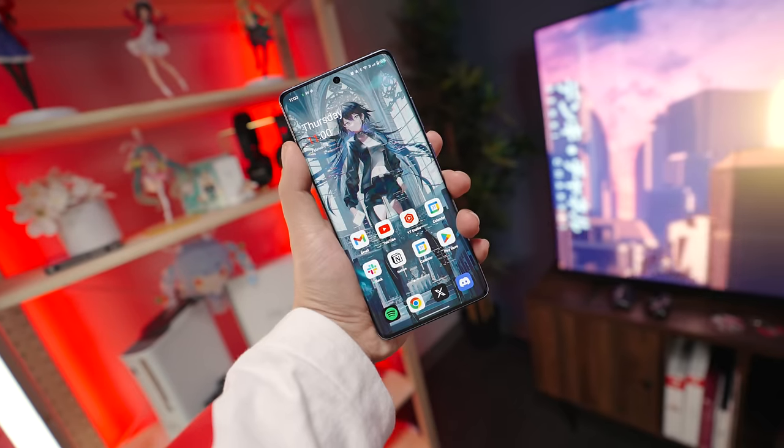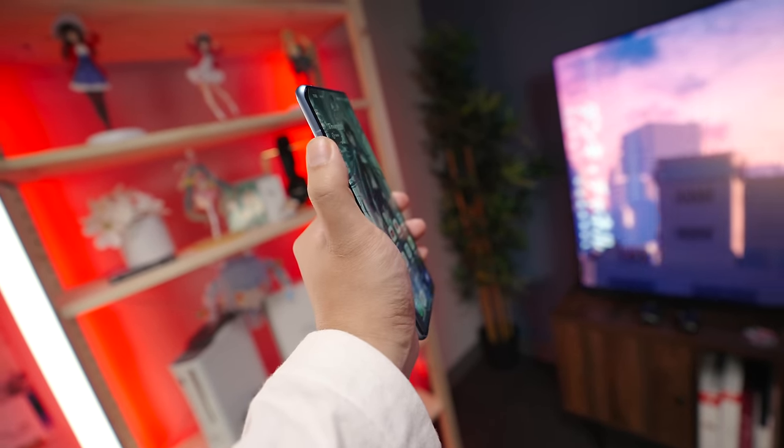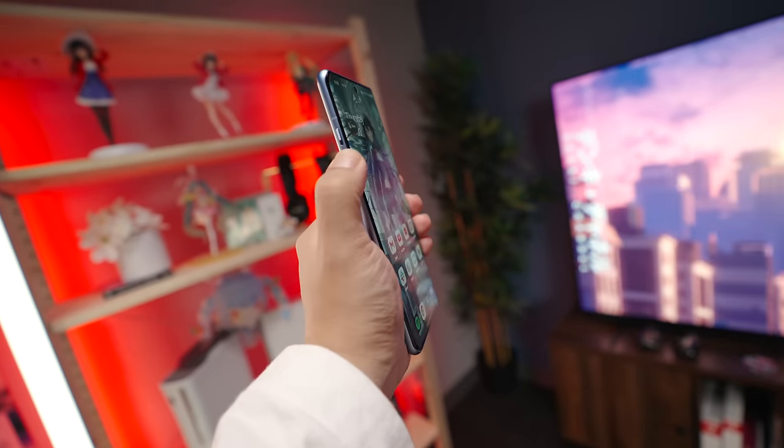We can certainly start with some of the simple things. This 12R has the all-too-important alert slider that's characteristic of most OnePlus phones, which lets us toggle between ring, vibrate, and silent — all without having to take our phone out of our pocket. It's also ridiculously tactile, and it just sounds cool as well.